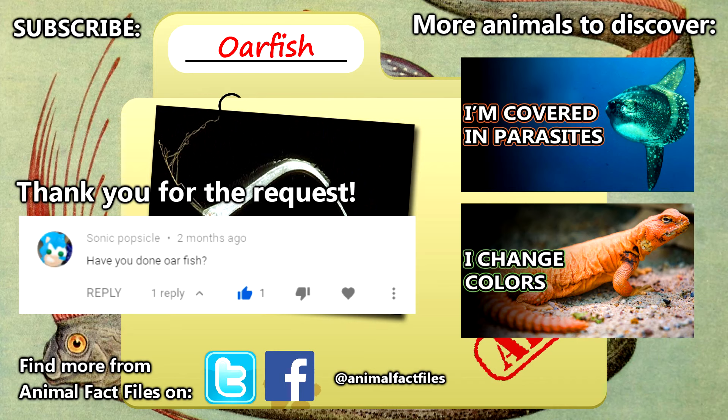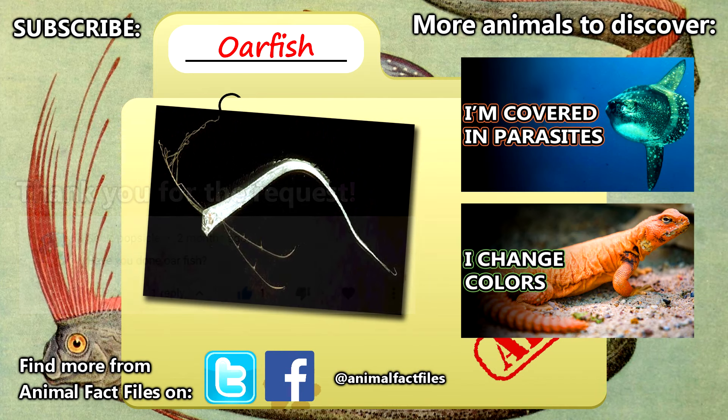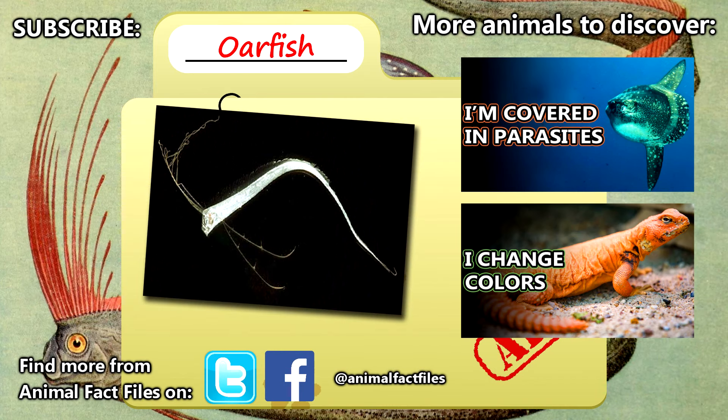Thank you to Sonic Popsicle for today's request. Give a thumbs up if you learned something new today, and thank you for watching Animal Fact Files.